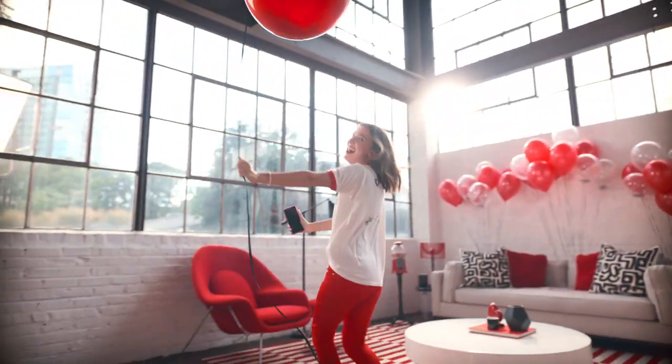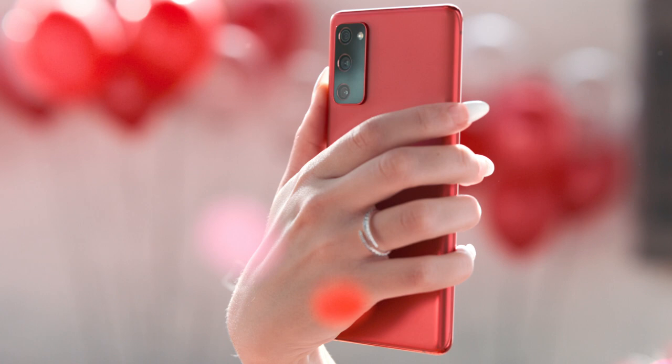I think we should start with red. The colour immediately makes me think of my favourite time of year. It reminds me of our festive family traditions,